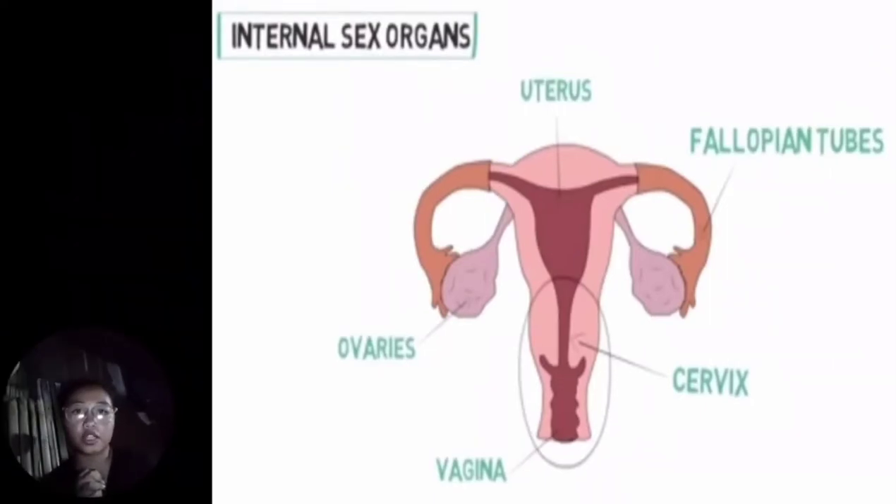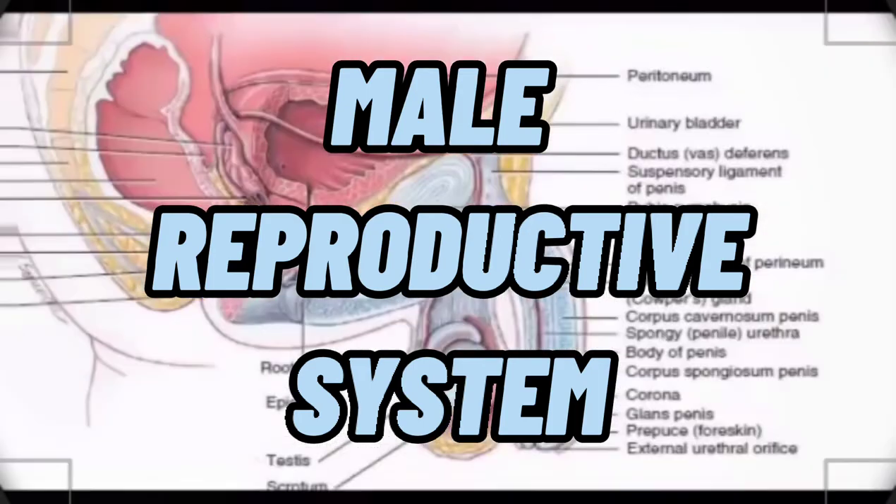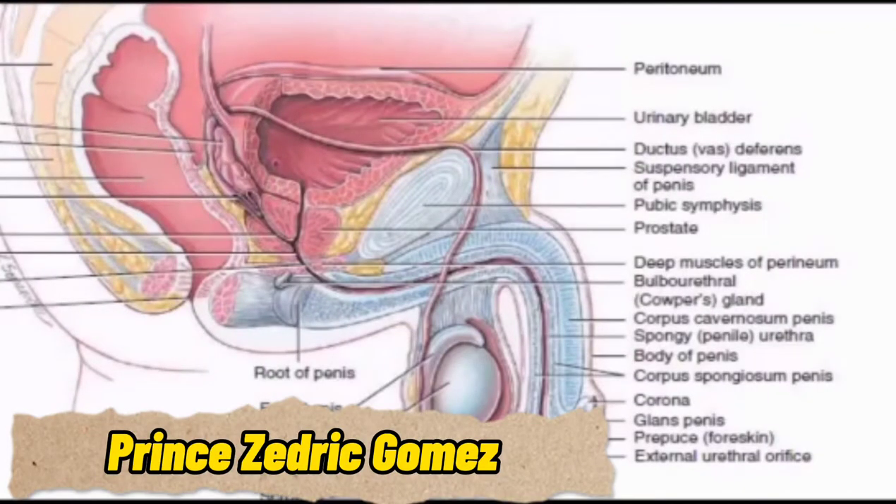I am Prince Cedric Gomez, and I will be discussing the male reproductive system and its parts. The first part is the peritoneum. The peritoneum serves to support the organs of the abdomen and acts as a conduit or channel for the passage of nerves, blood vessels, and lymphatics. Although thin, it is made of two layers with a potential space between them. In simple terms, the peritoneum serves as a passageway for nerves, blood vessels, and lymphatics.